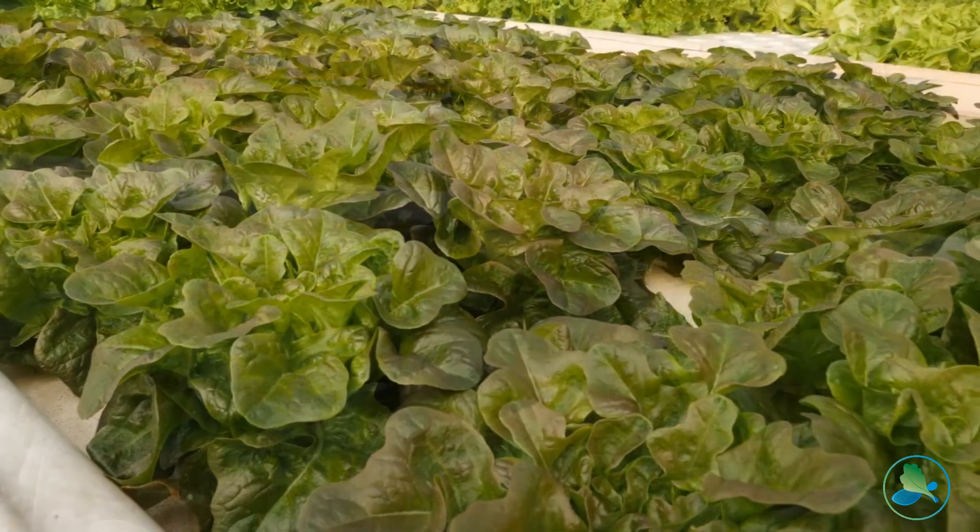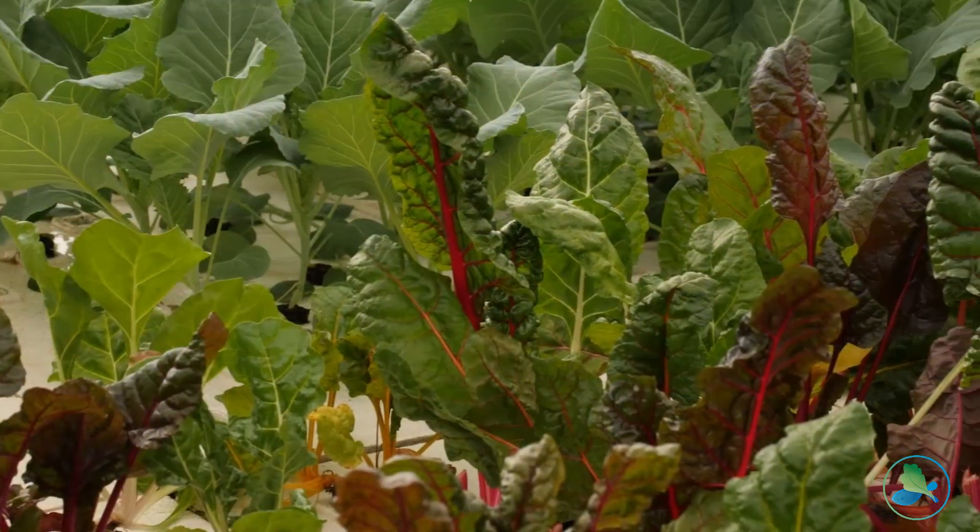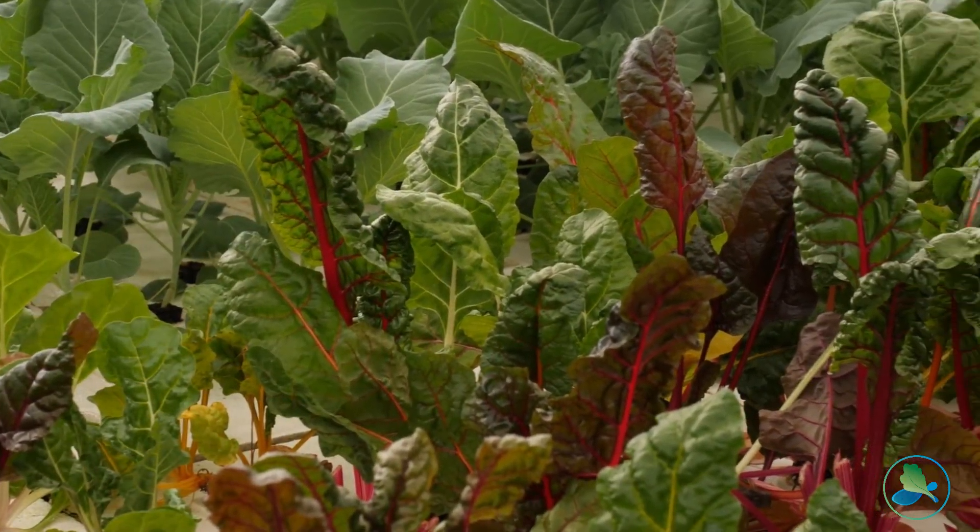We find that lettuces, herbs like basil and kale, chards, collards, and mustards — the leafy green things that we grow abundantly in aquaponics — work really well in lots of different markets and can gain a pretty good price point.